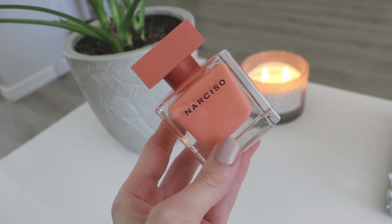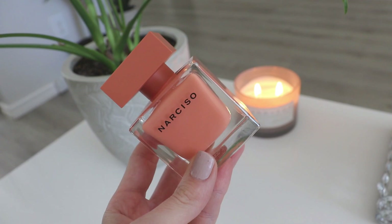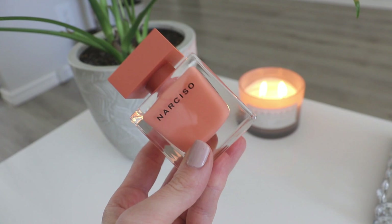Today we're going to be talking about Narciso Ombre, which is the newest one from the Narciso Rodriguez collection, and as you guys know I'm a huge fan of Narciso.